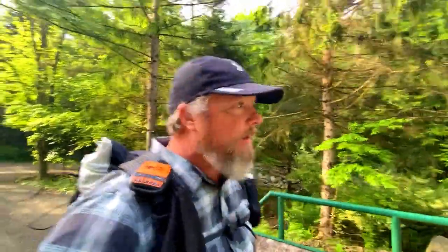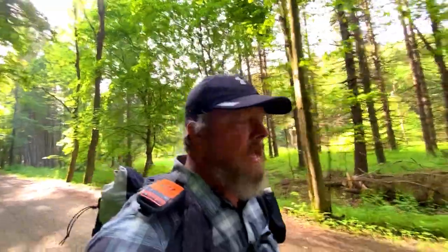Good morning everybody, this is Dan with Backpacking Adventures and I'm finally back out on the trail again. Today I am going to do the Old Loggers Path. I did that last year clockwise, and this year I'm going to do it counterclockwise. This trail is roughly 27 and a half to 28 miles as a loop.